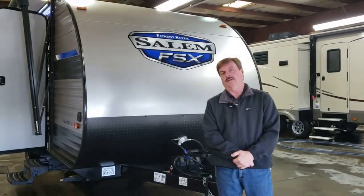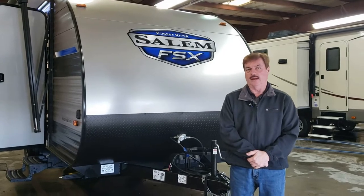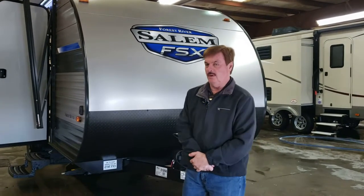Hi folks, Art at Leeds Campers, where we camp better. We just got in a 2021. This is a Salem single axle, FSX series — very lightweight, 3,700 pounds.